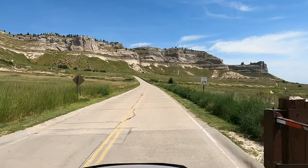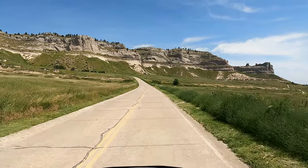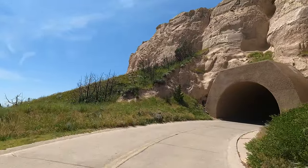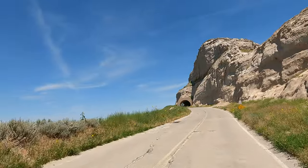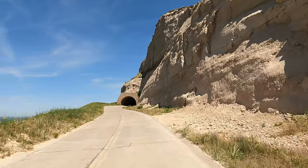Built in the 1930s, the awesome Summit Road is the oldest concrete road in the state, giving visitors a chance to reach the top without hiking. Keep in mind, vehicles longer than 25 feet or taller than 11 foot 7 are not allowed on this road. Call ahead to see if the Summit Shuttle will be running the day of your visit.